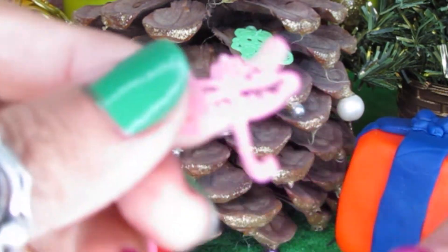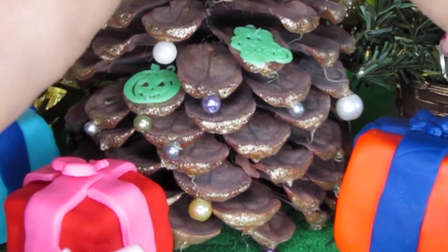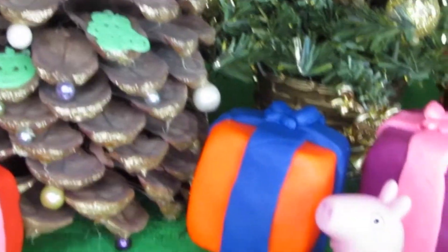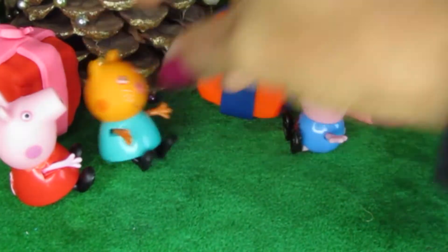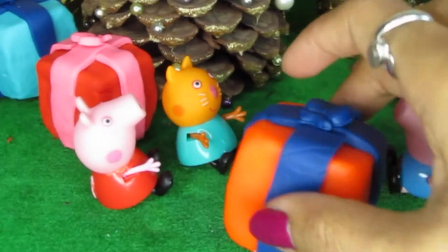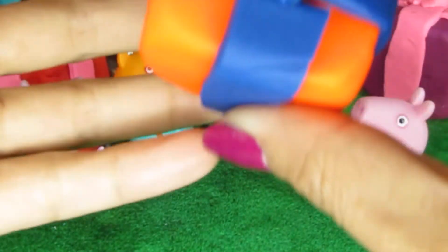And the other dragonfly — let's put it higher because we want it to fly high, right? There it is! What's in there? Thank you, Santa! Okay, let's see what's in this one for little George.